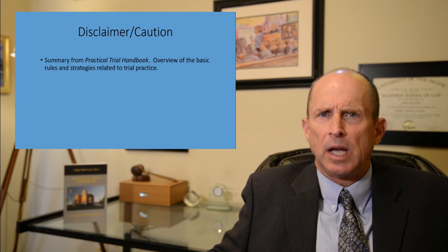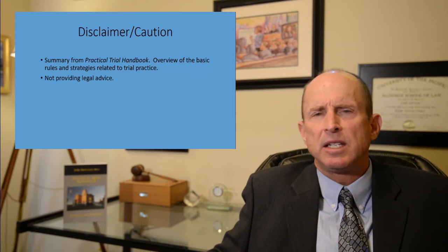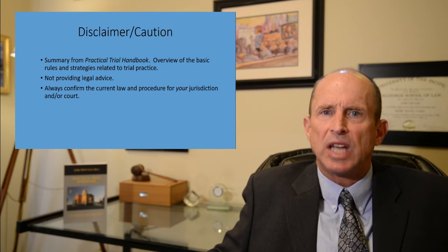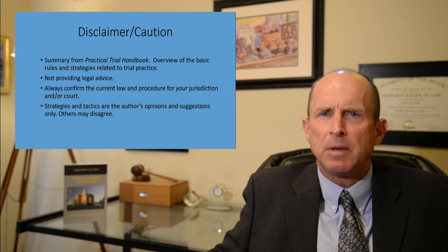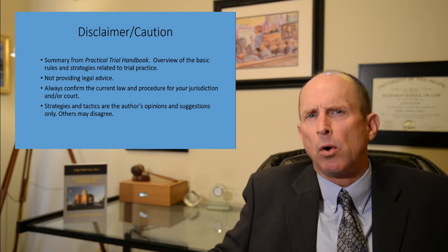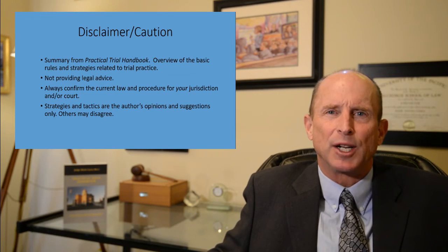Before we begin, I'd like to give a brief disclaimer about how to use this video. I'm summarizing information from my handbook called the Practical Trial Handbook, so I'm not giving any type of legal advice. The rules of evidence or cases I talk about — you need to confirm the current state of the law in your own jurisdiction. The trial tips and strategies are only my own opinions, and other judges or trial lawyers may disagree.